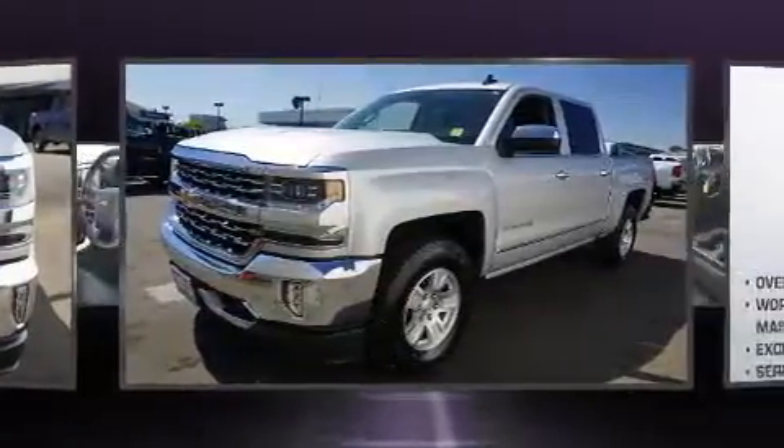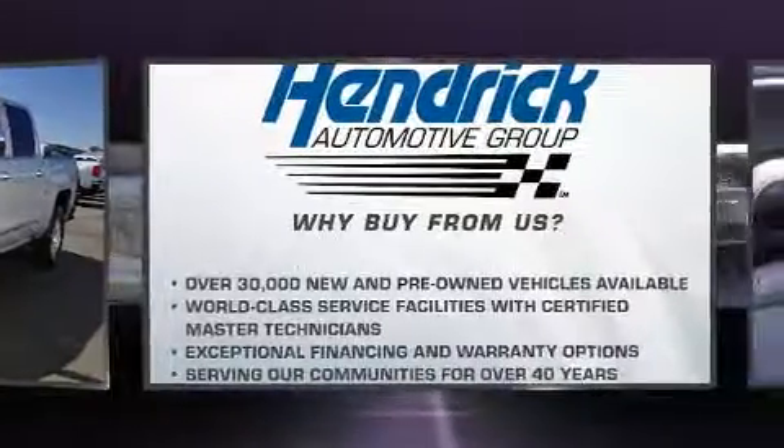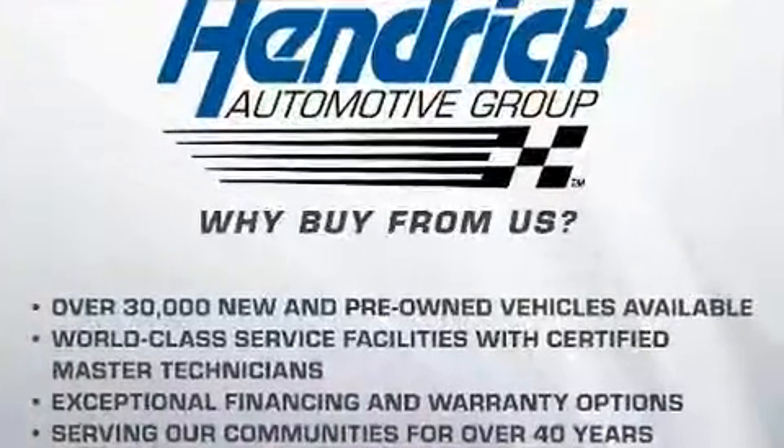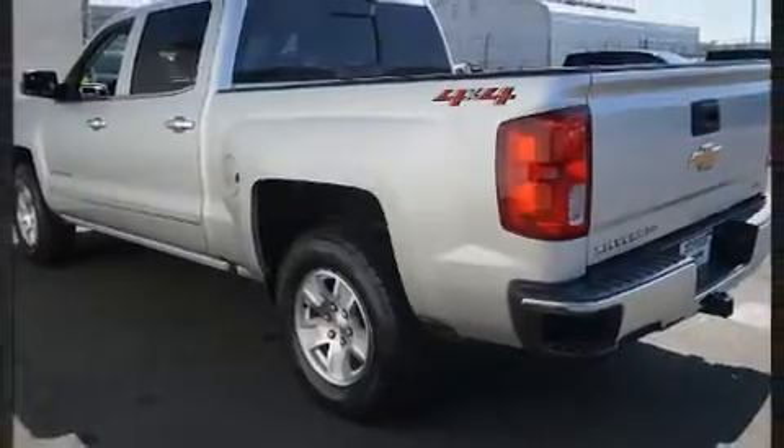Top features include power front seats, one-touch window functionality, a rear-step bumper, heated seats, remote keyless entry, a trailer hitch, and leather upholstery.